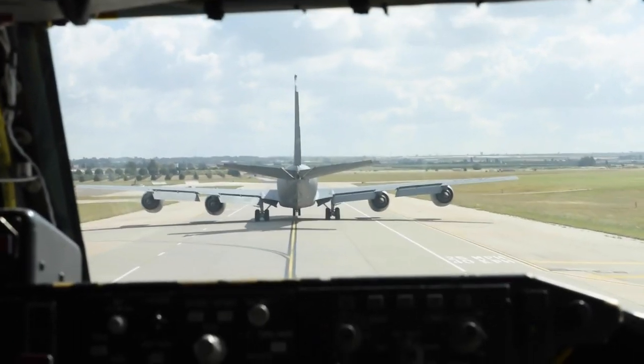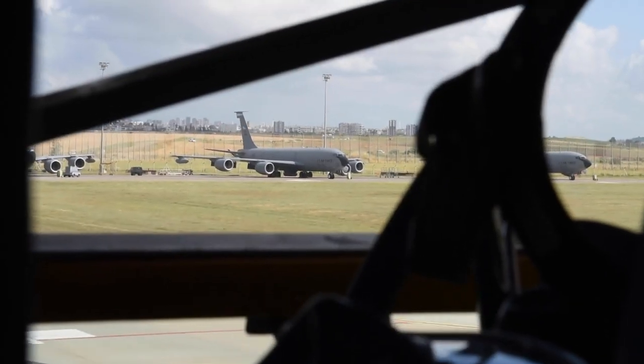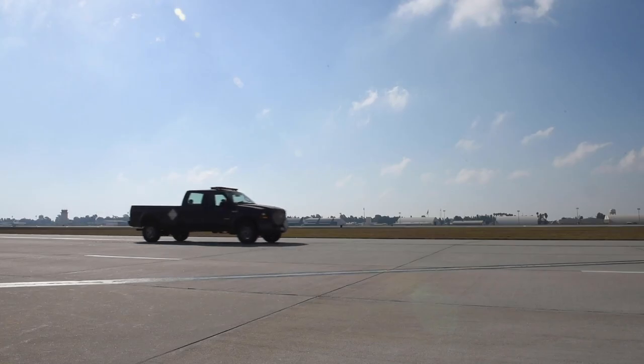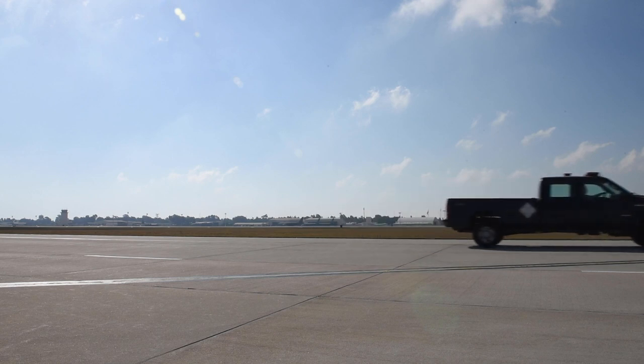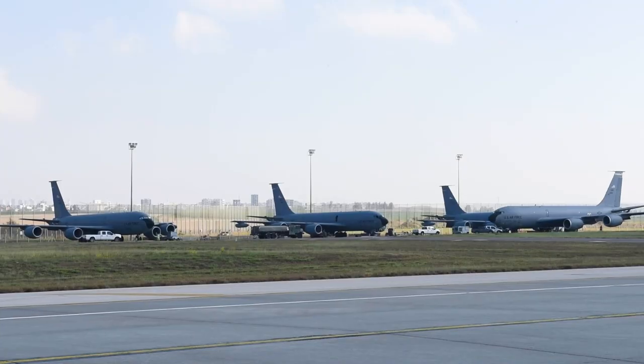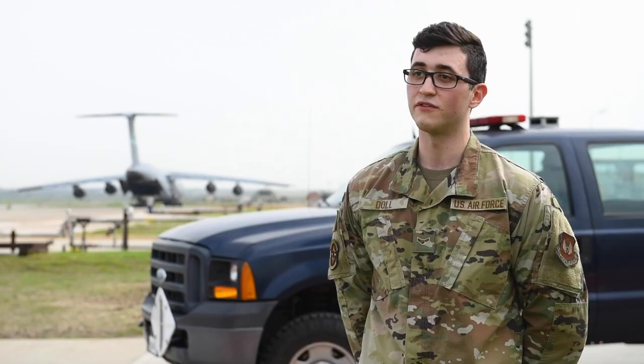A big thing that we do is manage how the airfield runs and make sure it runs safely. The biggest thing is we make sure the mission can go and nothing will impact it. We go out there and do an inspection every day, making sure the airfield looks good and everything's good to go. We have a lot we do here to make sure operations run smoothly.